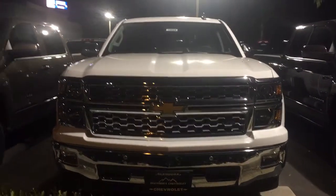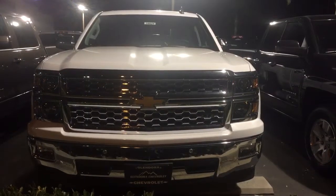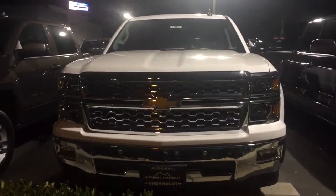Hi Jared! My name is Marlene and I am with Condora Chevrolet. I wanted to send you a quick video of two Silverados that we have on our lot that match specifically what you're looking for.